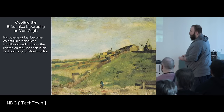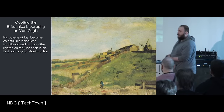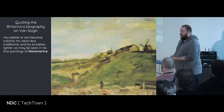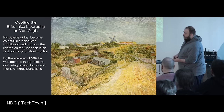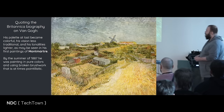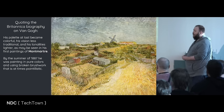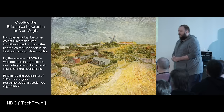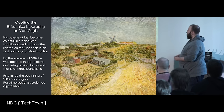Quoting the Britannica biography on Vincent van Gogh: his palette at last became colorful, his vision less traditional, and his tonalities lighter, as may be seen in one of his first paintings of Montemart. By the summer of 1887, he was painting in pure colors, using broken brushwork, and at times what's called pointillistic. Finally, by the beginning of 1888, Van Gogh's post-impressionist style had crystallized.